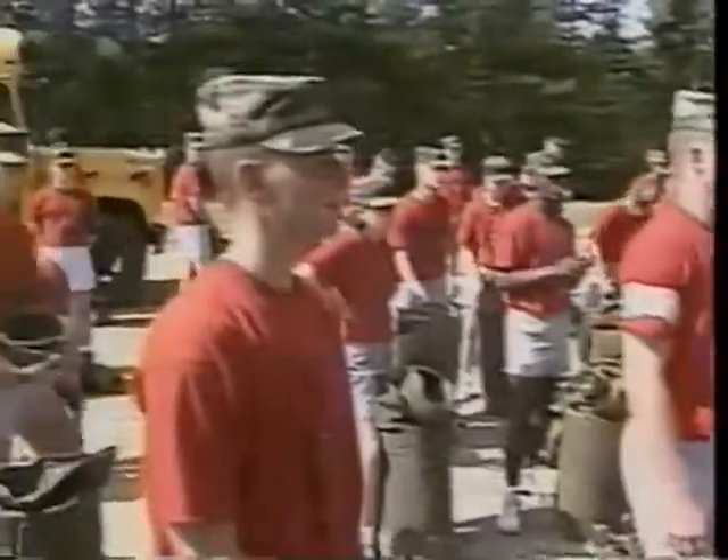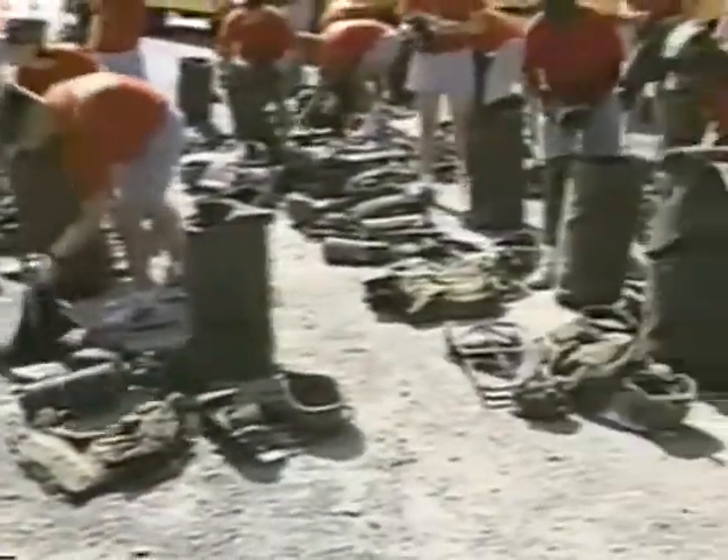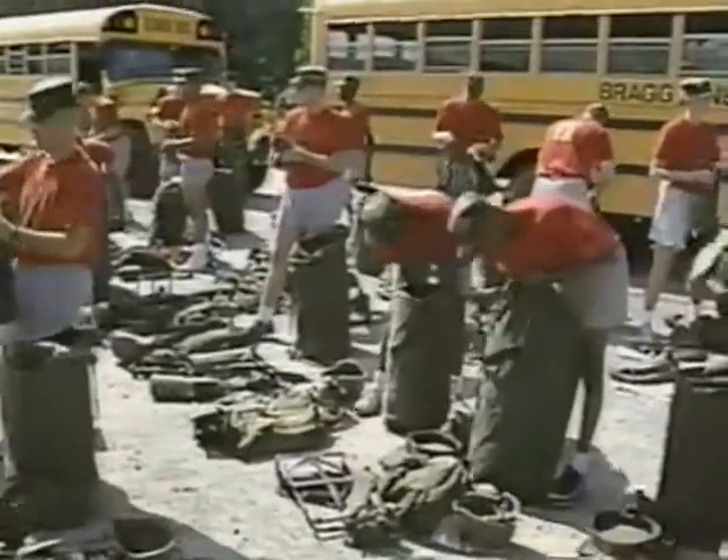Camp begins with in-processing, a day of being introduced to Fort Bragg and the camp area, of receiving briefings, filling out forms, ensuring the records are straight, and being issued all the equipment needed for the challenging days ahead. Each cadet is assigned to a platoon of 30 to 40 cadets and remains in that platoon for the entire six weeks of camp.